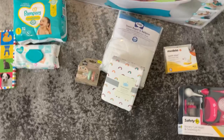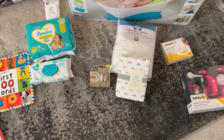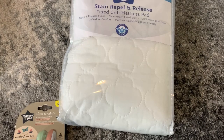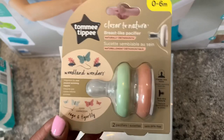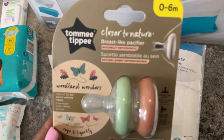We also received several gift cards, and I did go out and purchase a few things. I'll be coming back with a part two of what I've purchased personally. I went to Target and purchased a crib mattress pad, a crib sheet — she is a rainbow baby so I thought a rainbow sheet was cute and fitting — and the Tommee Tippee breast-like pacifiers. Now let's move on to the clothes.